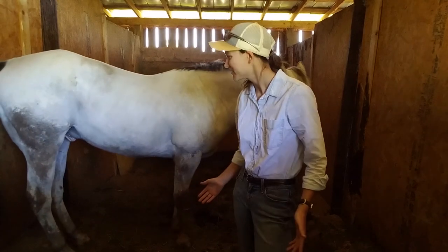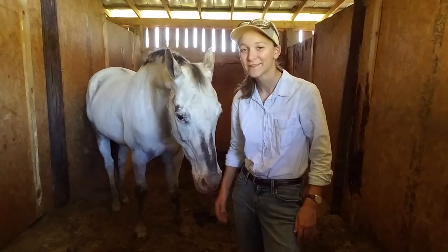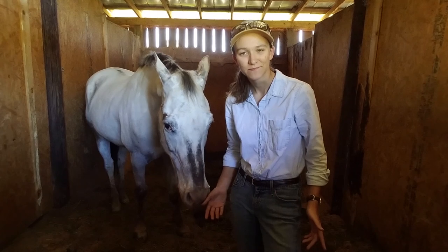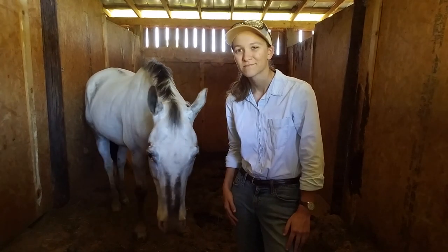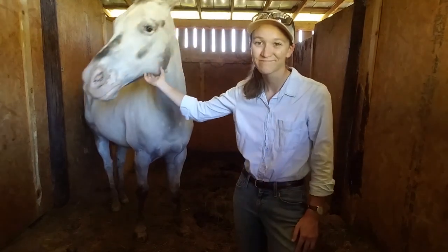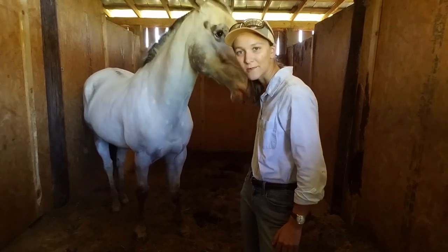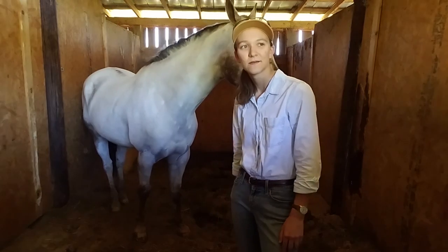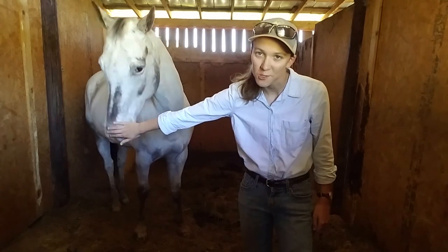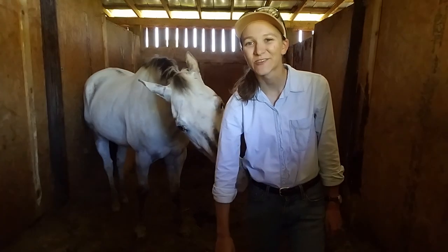That's it for this video. I didn't talk about any of the boarders because they're boarder horses. That's all the horses I'm going to talk about in this video. I'll probably have another one posted soon about just riding Hank — what we typically do training-wise a few days before a show. He has no personal boundaries. It's great.